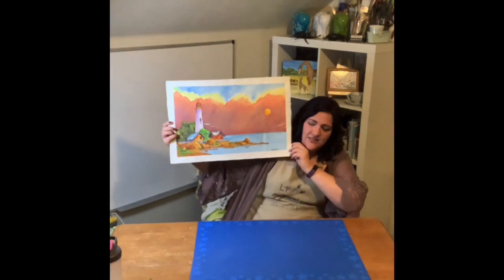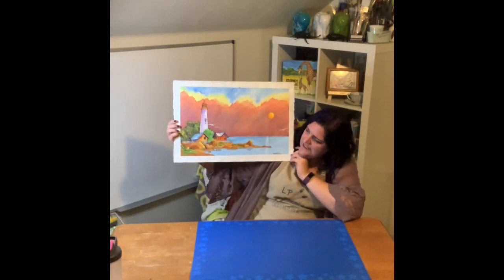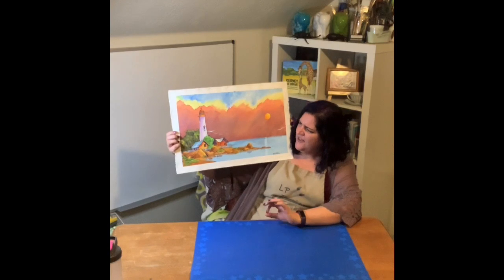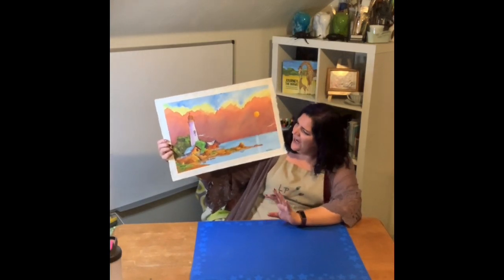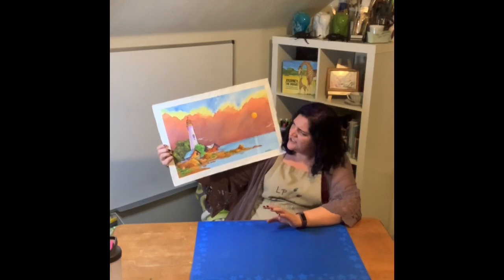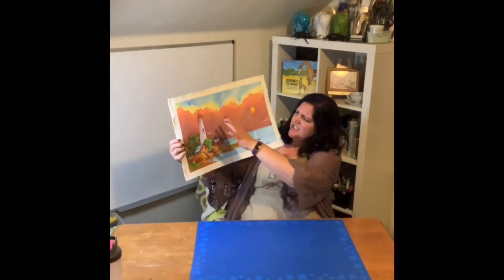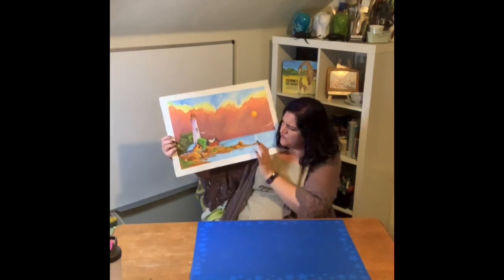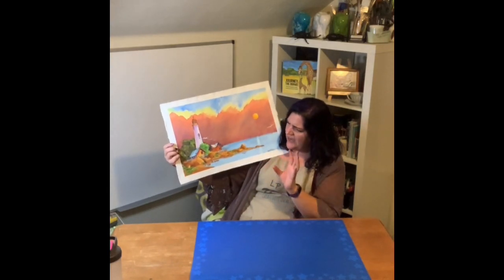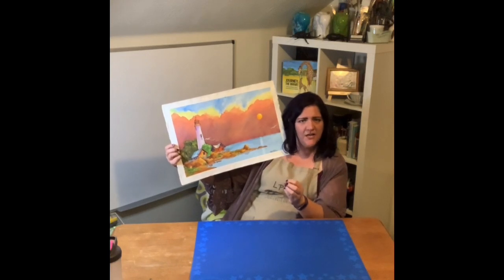I did an art class, a watercolor class, and in this class it was so much fun because I felt like my watercolor really went to the next level. So I learned how to blend colors, how to do different washes, and I just love how my colors here are kind of mixing. I love how warm these rocks and these buildings are, and then how cool they are in the shadowy areas.